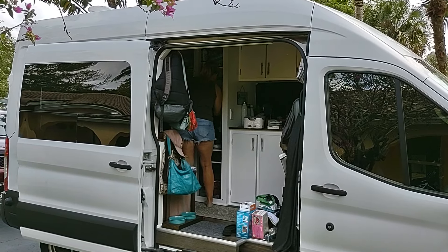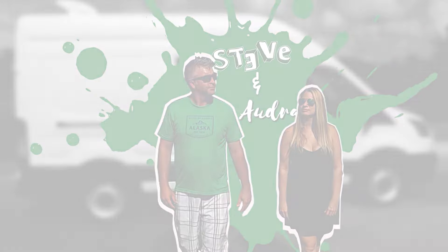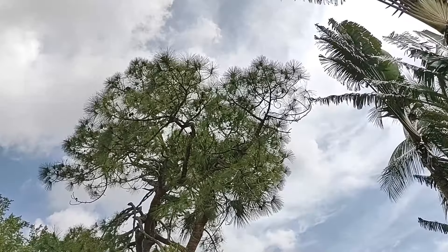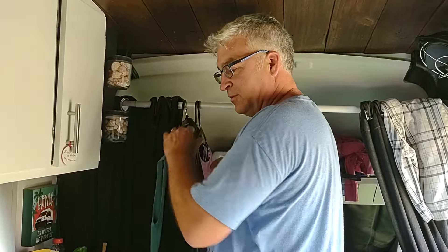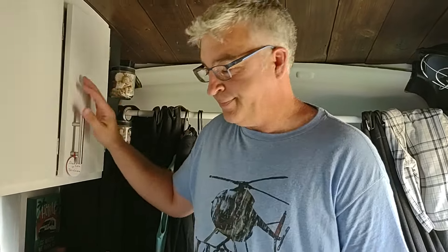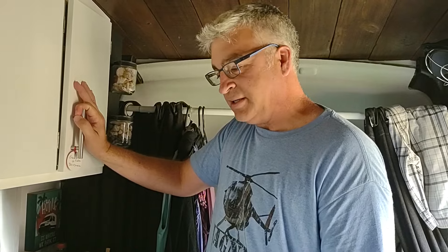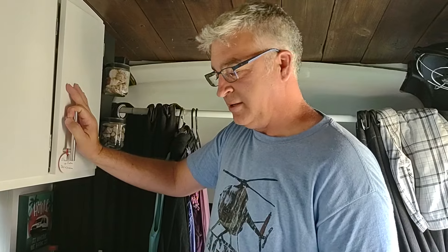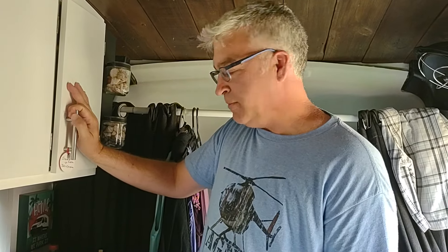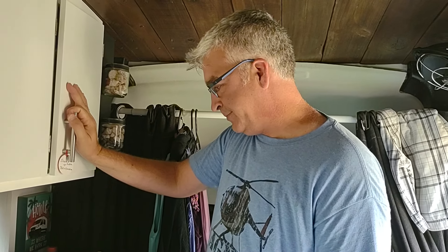Are you ready? Let's do this! So after eight months in the van, we're starting to learn a thing or two. Realizing we probably don't need everything that we initially packed in. It's been a process over the months of kind of auditing each little section and determining whether it needs to stay or go. So now we're doing a real big audit and figuring out what stays and what's gotta go.